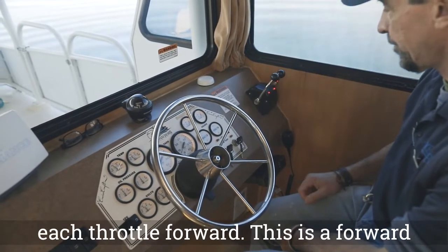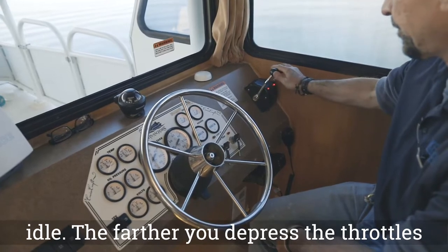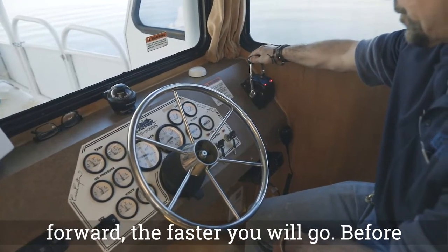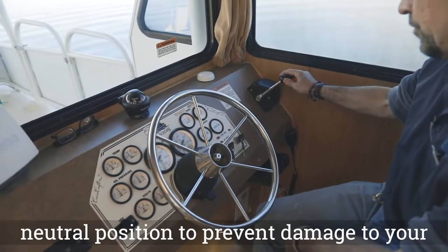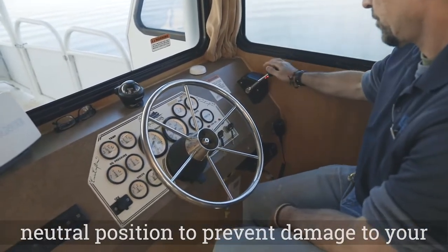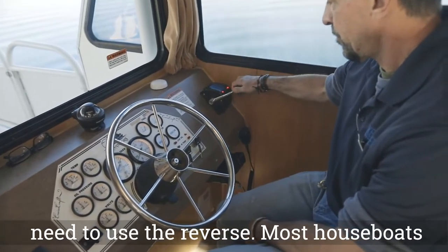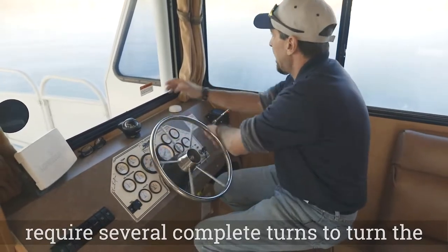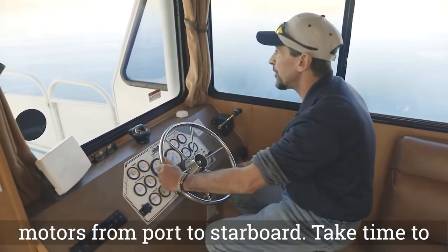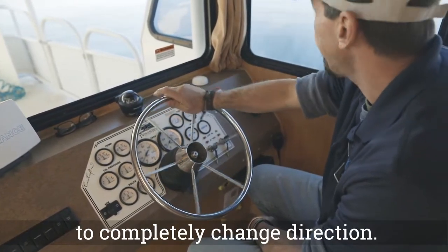This is a forward idle. The farther you depress the throttles forward, the faster you will go. Before shifting into reverse, always pause in the neutral position to prevent damage to your motors. To slow down quickly, you will need to use the reverse. Most houseboats require several complete turns to turn the motors from port to starboard. Take time to learn how many turns your vessel needs to completely change direction.